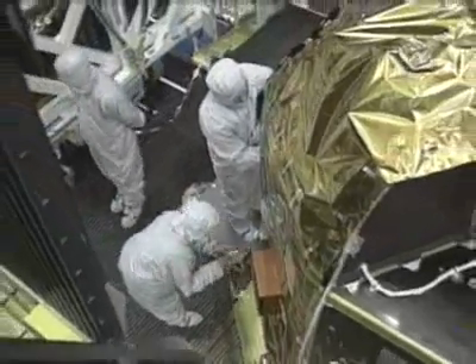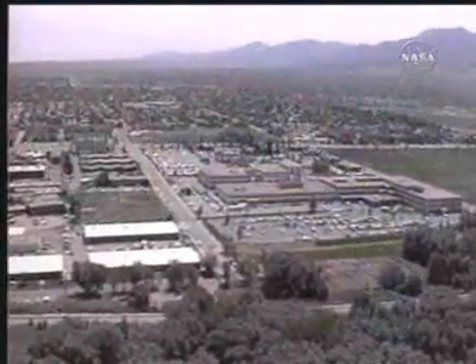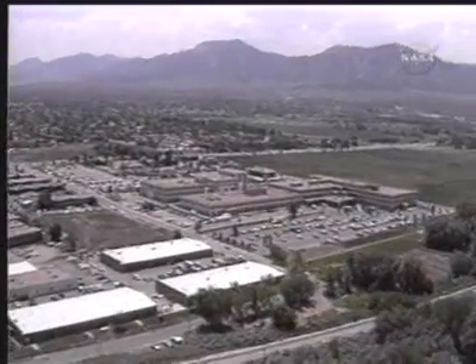Once in position, Chandra can view objects with two cameras that switch places using a mechanism called a translation table. Ball Aerospace in Colorado built the Science Instrument Module, or SIM, and the Aspect camera for TRW.